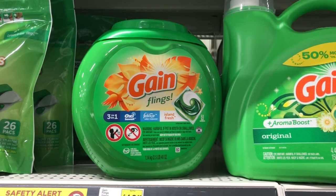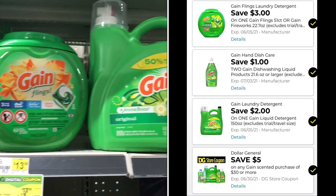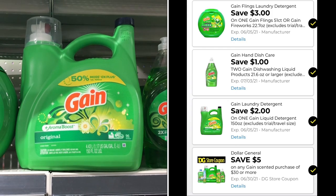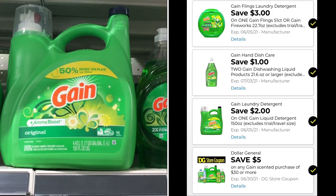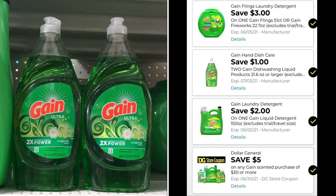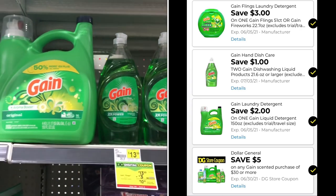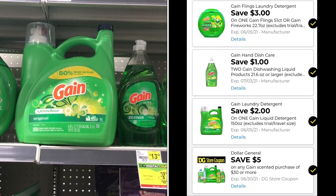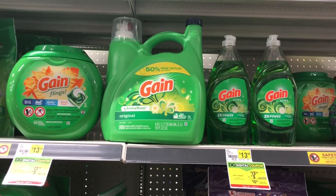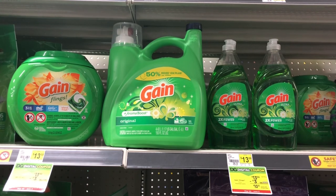We have a couple of new coupons on the Gain products. The Gain Flings 51-count are thirteen dollars and 50 cents with a three dollar digital coupon. The Gain liquid 96-load is also thirteen dollars and 50 cents with a two dollar digital coupon. The Gain dishwashing liquids are two dollars a piece, and with a dollar off of two you'll pay three dollars for both. There's also a five dollars off when you spend any thirty dollars in Gain products — all four items together are thirty-one dollars, so using the five off of thirty drops your total to twenty-six, and with all remaining digital coupons you'd pay twenty dollars.